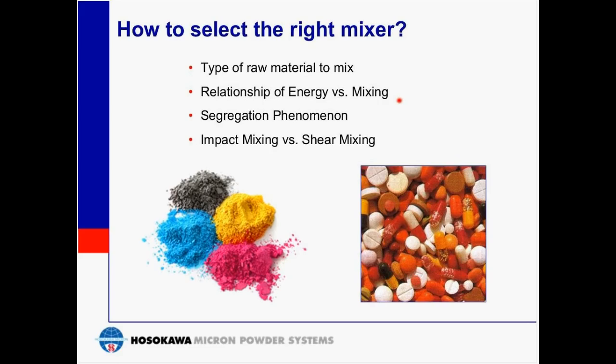What intensity requirements are there to mix the materials in order to overcome the inherent bonding of the materials? The segregation phenomenon addresses what is required to maintain a homogeneous mix within the mixer as well as during discharge of the material. This can be influenced by size and shape differences between the materials. Finally, we need to consider impact mixing versus shear mixing.